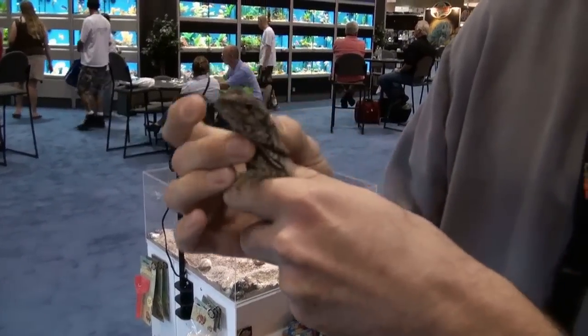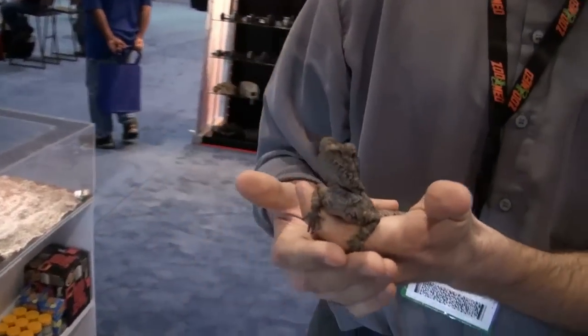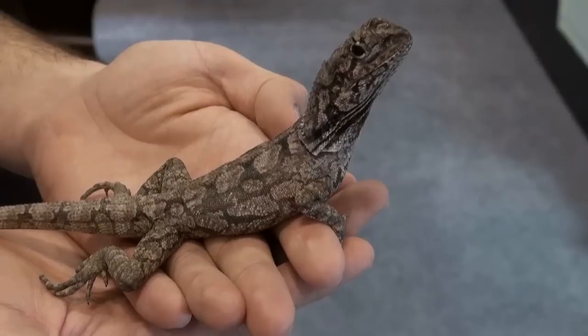People really like these because they're different. They are quick, so you have to be careful when you're handling them. But this one is actually from one of the ones in our stock. And if you get them to come down in your hand, they actually will sit.